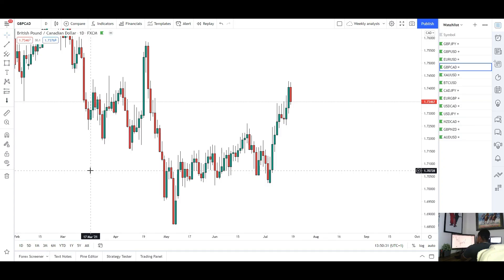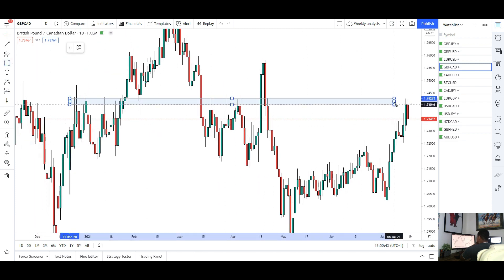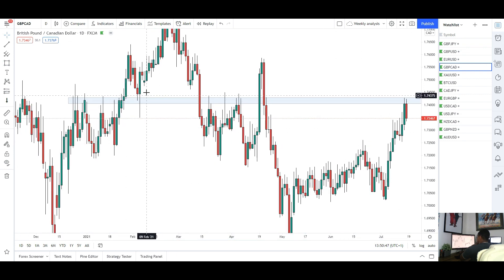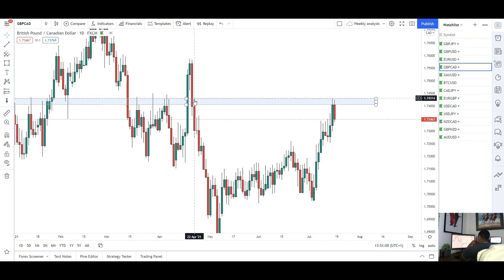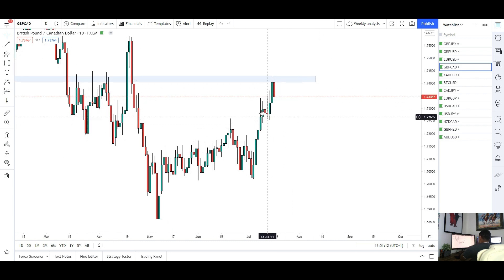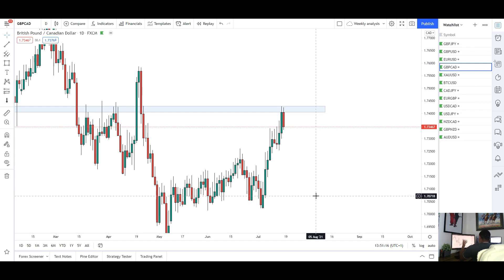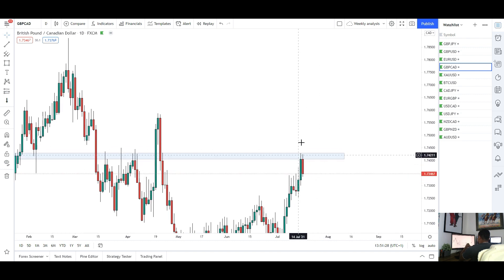Now moving on to GBP/CAD. For this pair we saw more upside this week, which was expected. Last week we said the market had a good chance of coming back to 1.74 — this key level of resistance with resistance throughout and a false breakout — and we have come back to retest that. For GBP/CAD this week I'm seeing some downside because we've come back to retest the 1.74 mark, where we crowded liquidity before that massive dump. Normally after a false break the market comes back to retest and continues. I think this is the retest — we've seen a bearish candle on the next daily close.